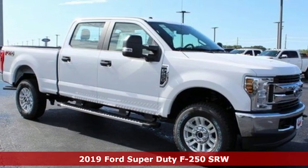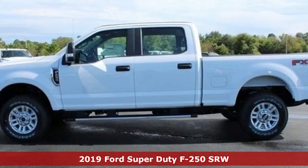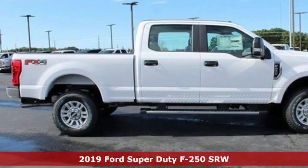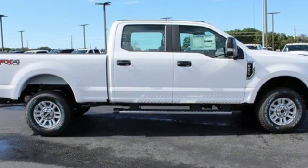It's a new 2019 Ford Super Duty F-250 single rear wheel. With a powerful engine and unbelievable towing capacity, it has a lot of pickup.